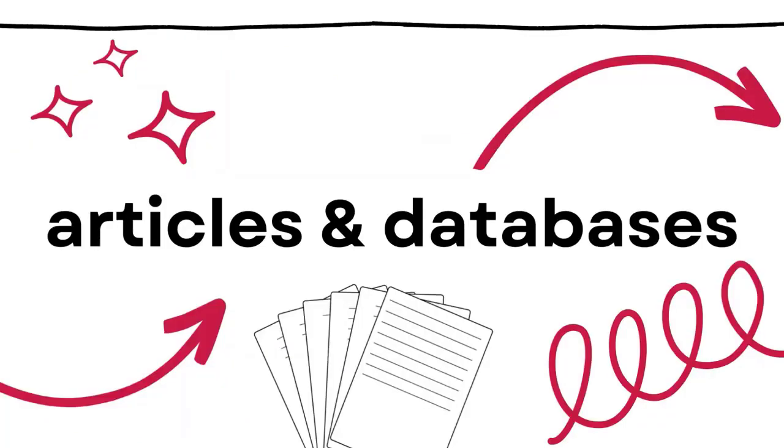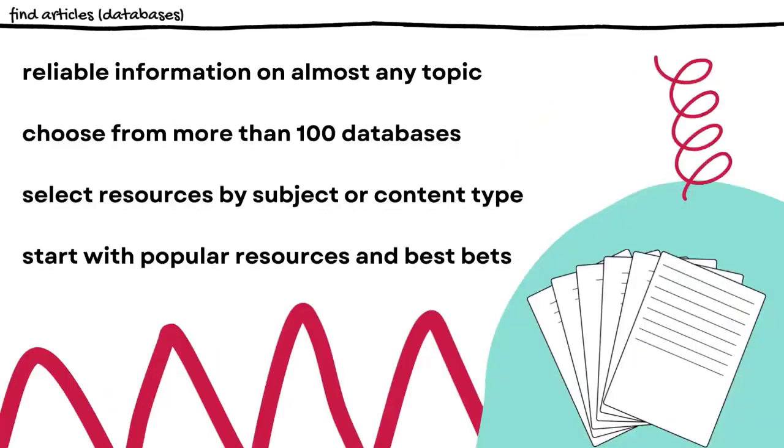We also have a large collection of databases that you can use to find articles and search for information. These databases are collections of published information that are organized for strategic searching, and we have more than 100 in all. Some of these, like Credo Reference, Academic Search Premier, and Academic OneFile, provide general information that can be used for almost any topic or subject. Others, like Business Insights, Education Research Complete, and Nursing and Allied Health Source, provide information in specific subject areas.